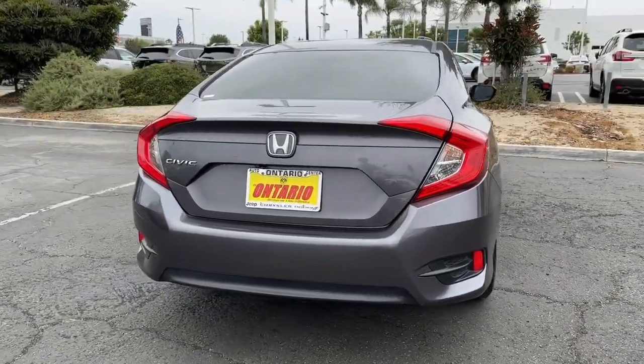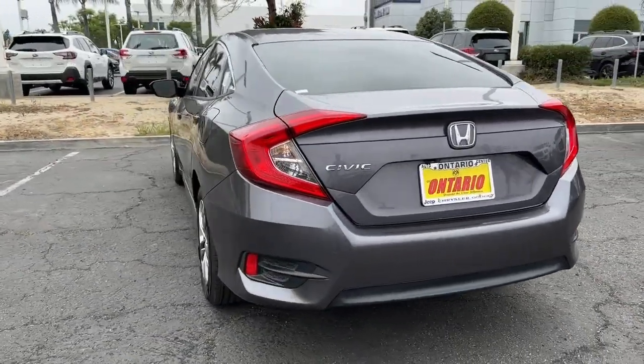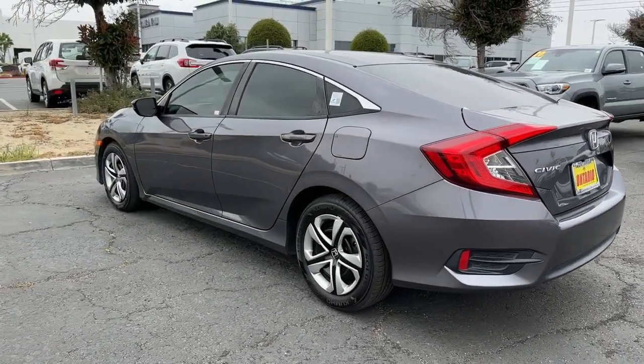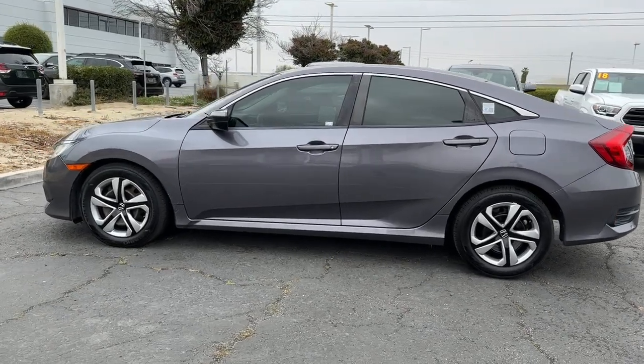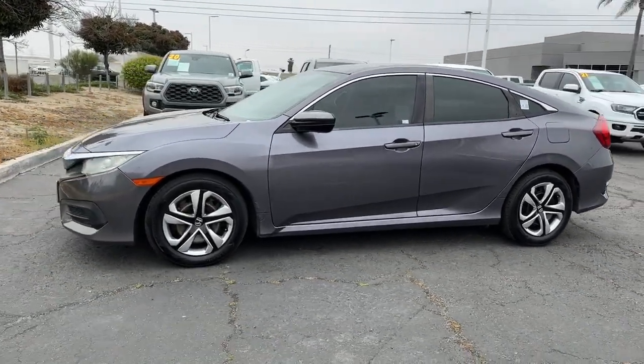Experience the perfection that is the Civic sedan. Smooth, efficient, sporty, aggressively powerful, loaded with the latest technology and refined style. These are just some of the great options this vehicle comes with.